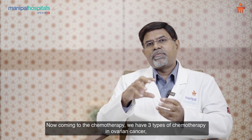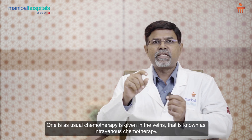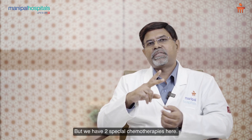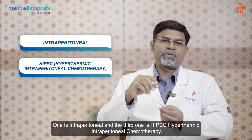Coming to chemotherapy, we have three types in ovarian cancer, which is not the case in many other cancers. One is the usual intravenous chemotherapy given in the veins. But we have two special chemotherapies here: one is intraperitoneal, and the third is HIPEC — hyperthermic intraperitoneal chemotherapy.